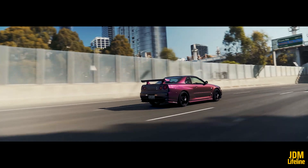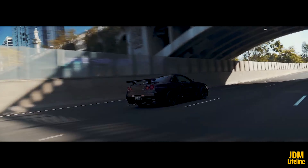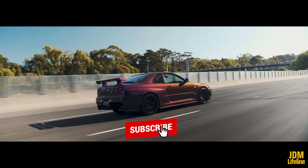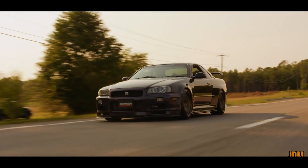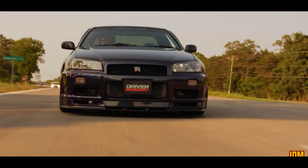That's it for our list of the top 5 special GTR Skyline colors. Do you agree with our list? We'll be putting out more top JDM videos, so don't forget to subscribe to the channel, and we'll see you in our next video.